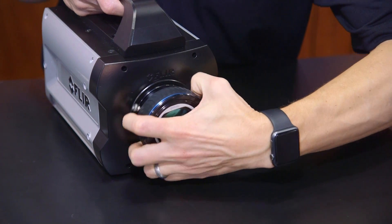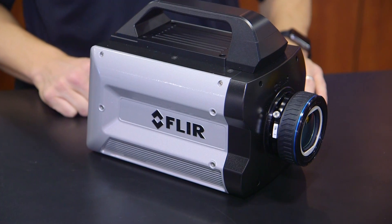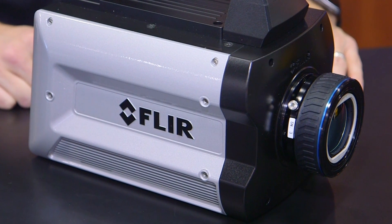The X6900SC also supports a wide array of optics options, including standard mid-wave 3–5 micron optics, broadband 1–5 micron optics, and close-up optics that can resolve down to less than 5 microns per pixel spot size. The camera has several mounting options that work with standard tripods and microscope stands.